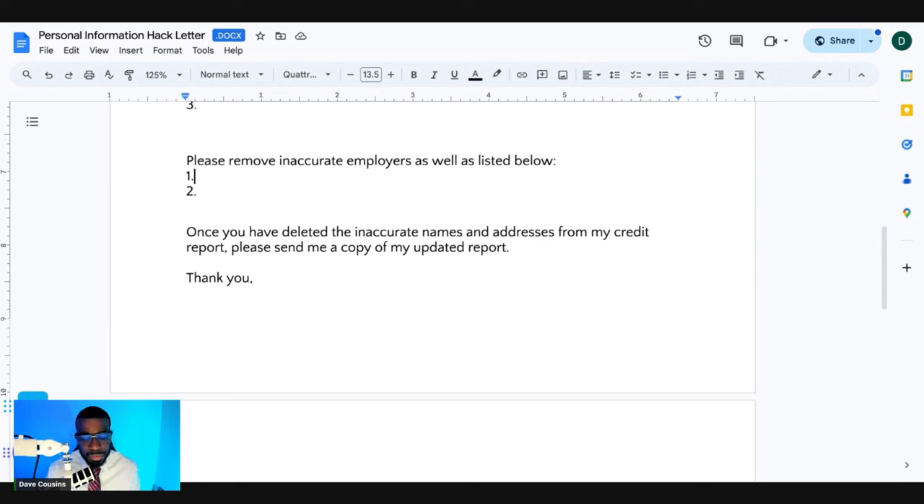If they don't remove it from the first time you disputed online at Experian, TransUnion, or Equifax, most of the time it should already be correct. But if they play crazy, this is what you have to do. Send the letter to Experian, TransUnion, or Equifax with two forms of identification — very important. Send it certified, because you want to ensure that they received it. Give it a little bit of time. It shouldn't take more than seven days for them to remove personal information off your report. You can also call in to double check that they got the letter.